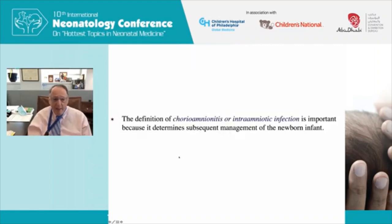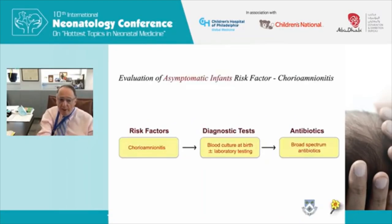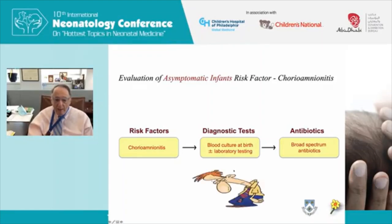The definition of chorioamnionitis — now called intra-amniotic infection — is important because it determines management. Most national guidelines, including the Committee on Fetus and Newborn in the US, the NICE guidelines in the UK, and the CDC guidelines, recommend a blood culture at birth with or without laboratory testing and broad-spectrum antibiotics for asymptomatic babies born to mothers with chorioamnionitis. Having participated in several US guidelines, I'll say I'm sorry — at the time we thought it was best practice, but it probably was not.